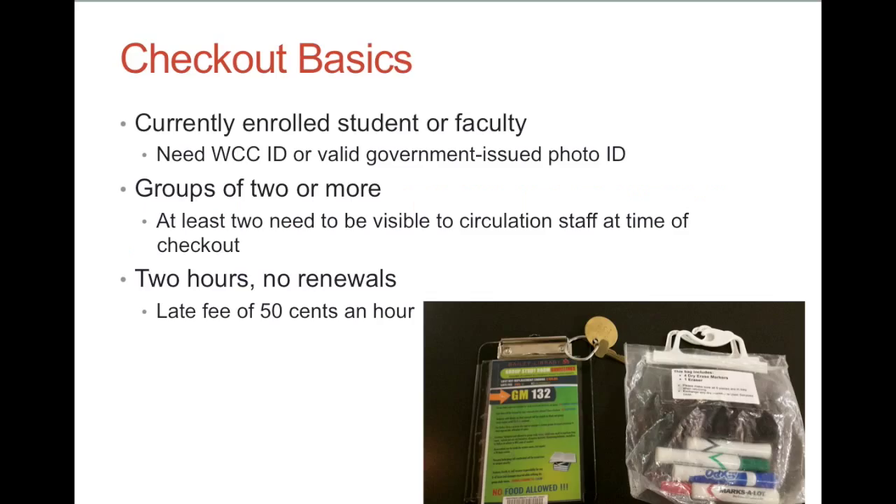First things first, checkout basics. Be a student or staff — only currently enrolled students or staff may check out a study room. If your account is blocked because of fines or for any other reason, you can't check out a room. The person checking out the room needs to have a WCC student ID or a valid photo ID at the time of checkout.